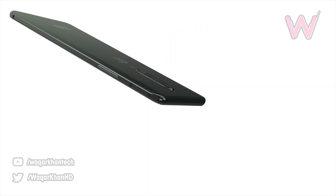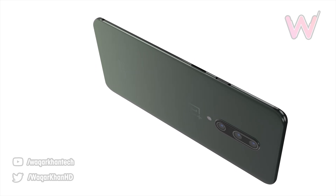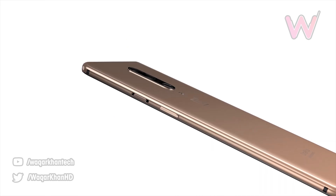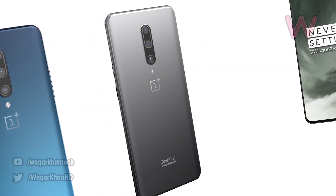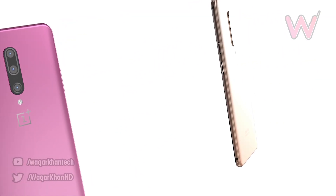They've gone with a triple camera setup on the standard OnePlus 8, sticking with the vertical alignment instead of the circular housing seen on the 7T. It's reportedly going to have the 48-megapixel wide-angle main sensor, an 8-megapixel telephoto with 2x optical zoom, and a 16-megapixel ultra-wide. There will be no time-of-flight sensor on the standard OnePlus 8.